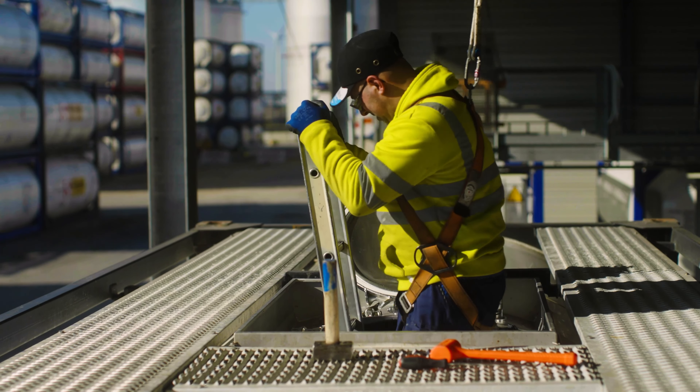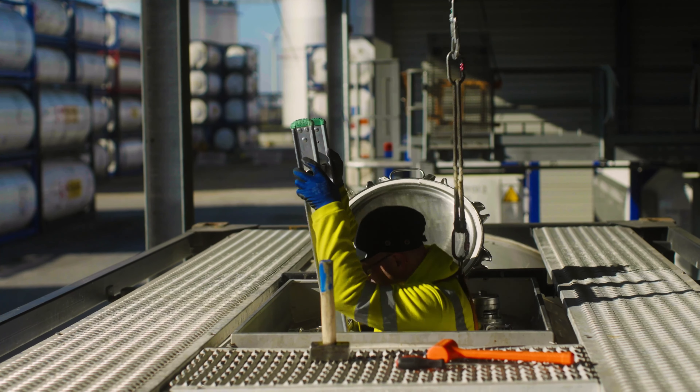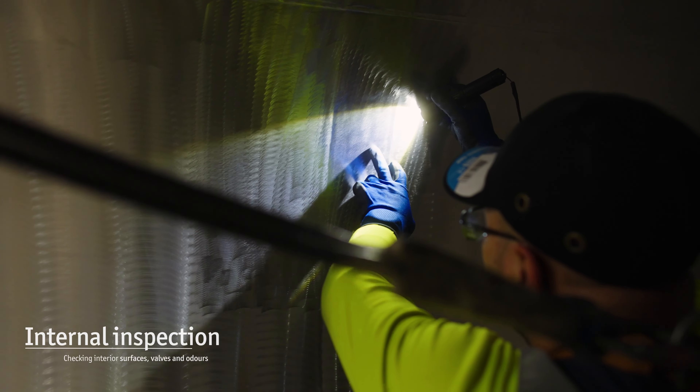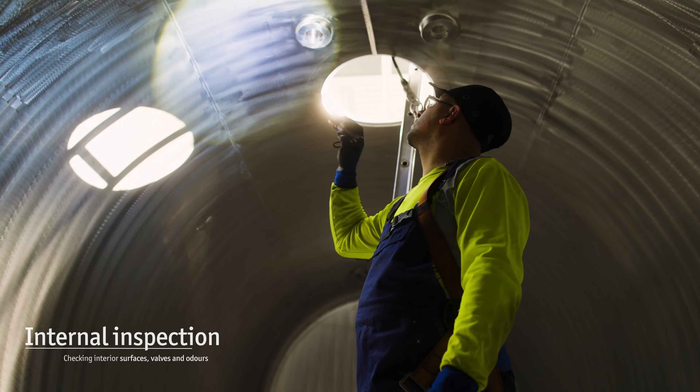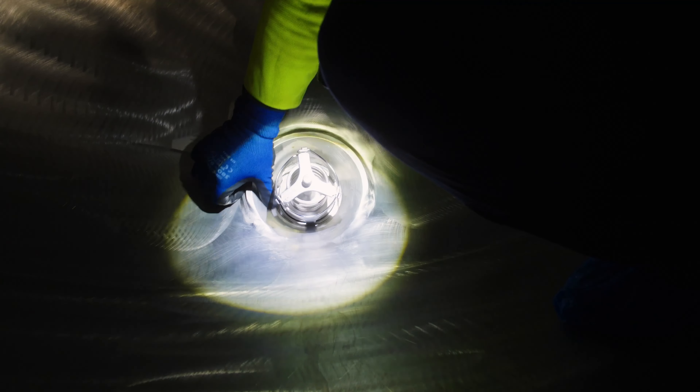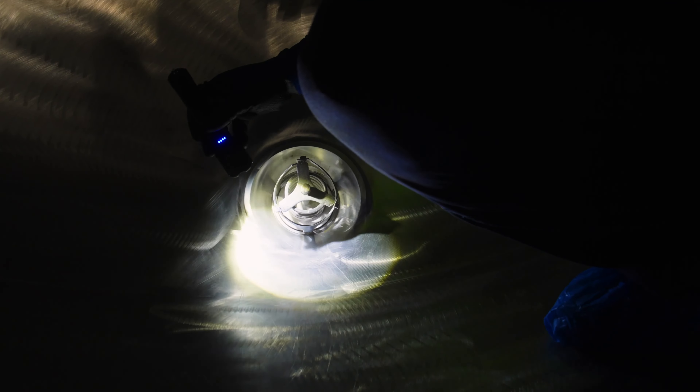Here's what we do. First, after checking that it is safe to enter the confined space, a maintenance specialist, following strict safety protocols, climbs into the tank to check for any signs of product residue, corrosion, or pitting, closely inspecting all the interior surfaces and checking for odor.